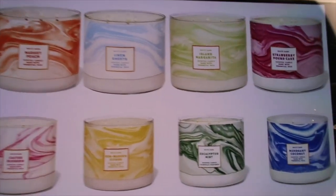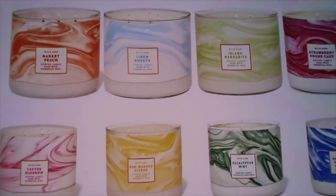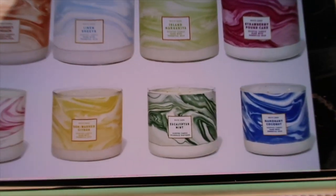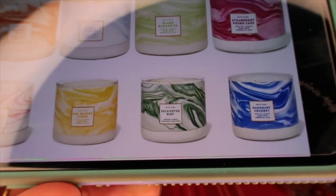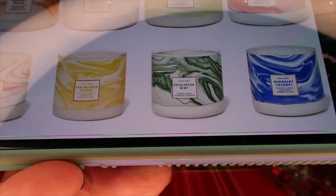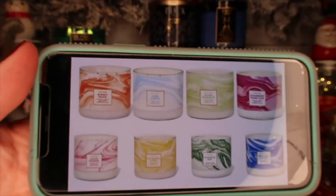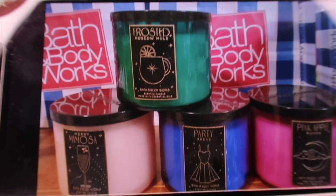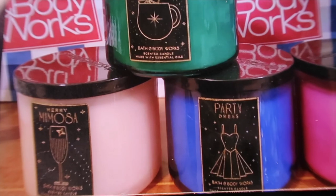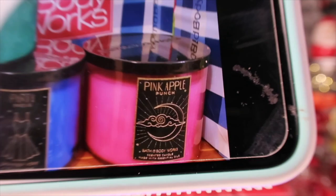Here are some of the candles available online: Market Peach, Linen Sheets, Island Margarita, Strawberry Pound Cake, Mahogany Coconut, Eucalyptus Mint, something citrus, and Cactus Blossom. Then there are a few I haven't been able to get my hands on — there's a Merry Mimosa and one on the right called Pink Apple Punch.